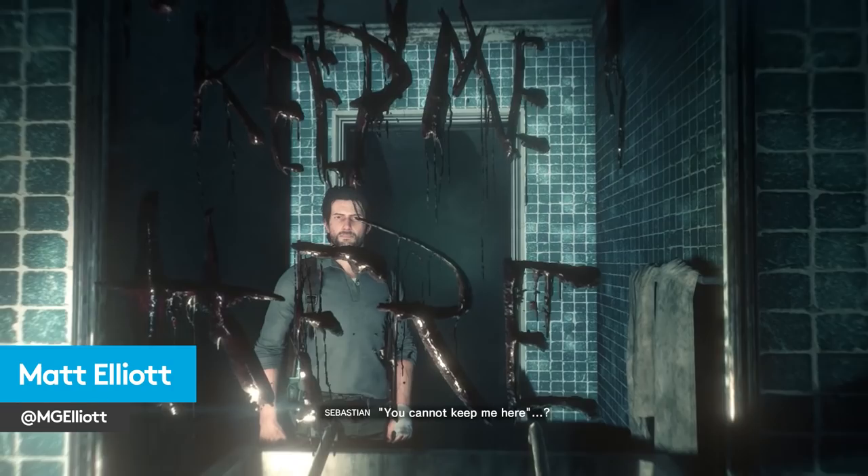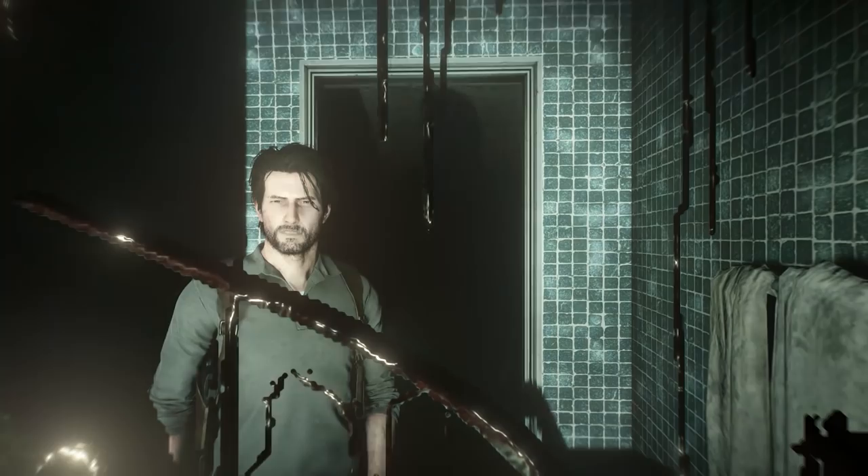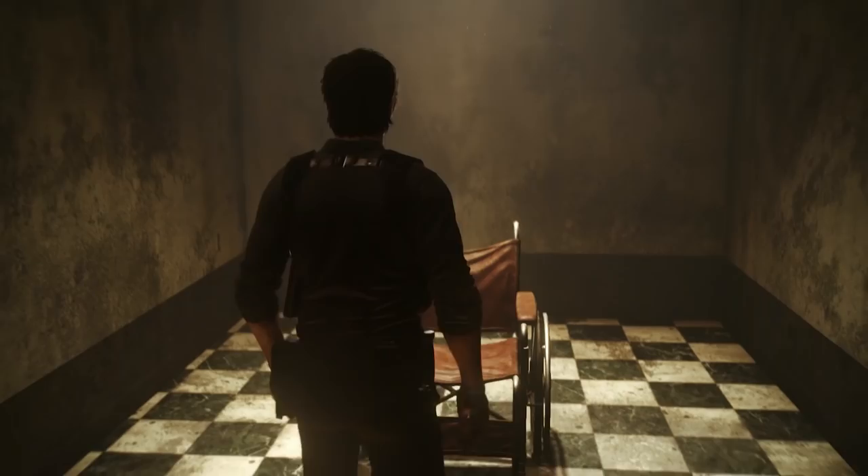Are you sitting uncomfortably? Here's how games can scare us in ways that movies never could. Hello, this is Matt, and today we're going to look at some of the ways video games play with our brains to keep us on edge.